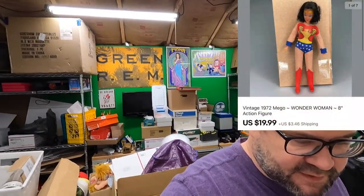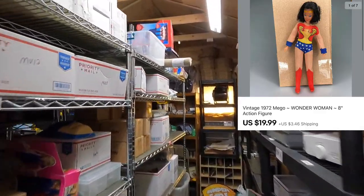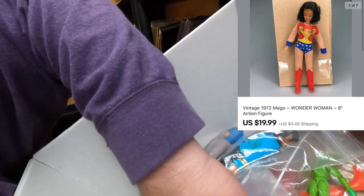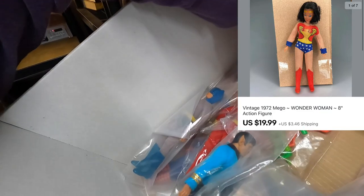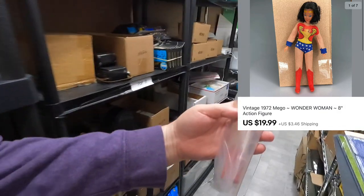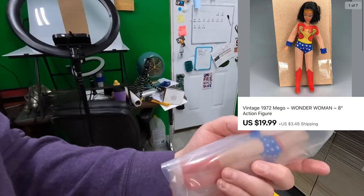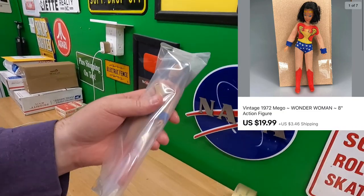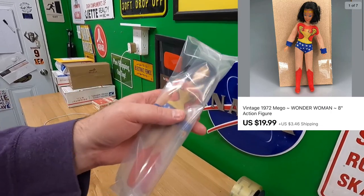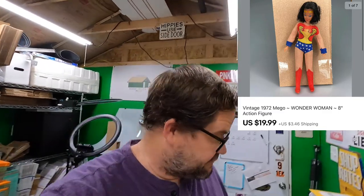Sold a Wonder Woman Mego fig. Her costume wasn't in great condition — it's a little threadbare in a few spots — but she's a pretty highly sought-after fig. Sold this for $19.99 plus shipping on top. I think it might be going to a viewer named Brian, so Brian, thank you very much if you are a viewer.